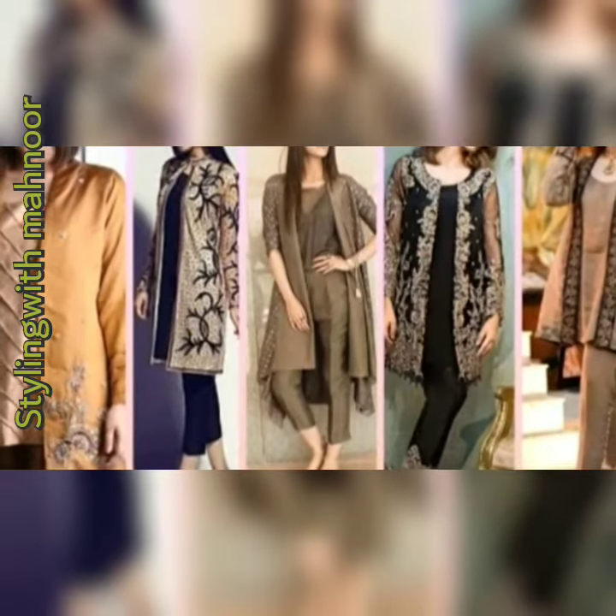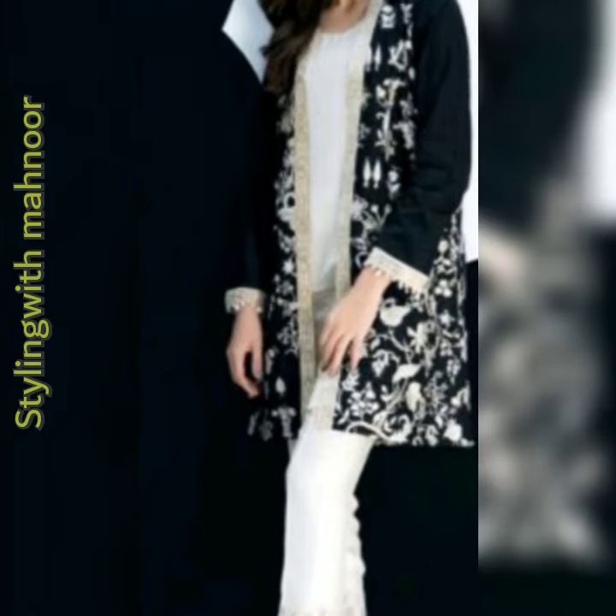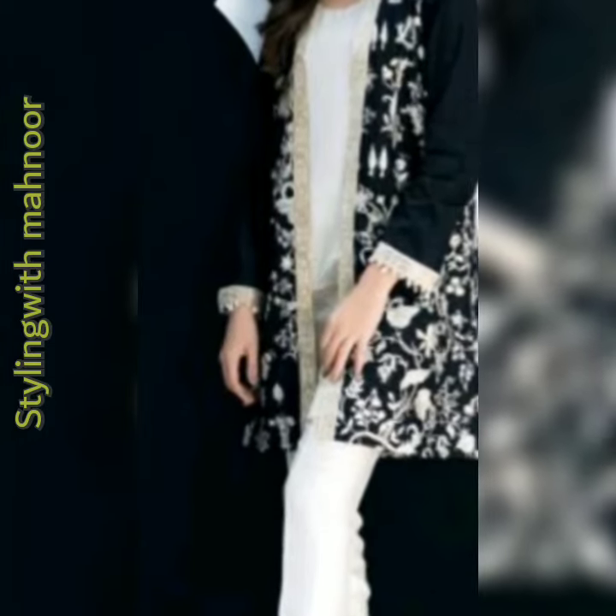It's a beautiful collection overall. This is a lot of fun. Since it's white and black, it's graceful.